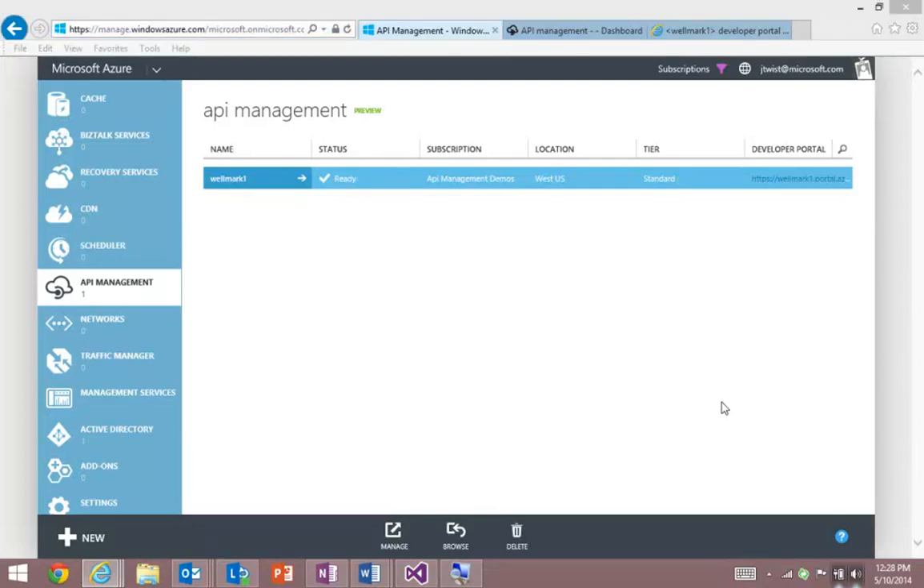One of our launch partners for Azure API Management is Wellmark Blue Cross and Blue Shield. Wellmark are a mutual insurance that serve over 2 million members and a part of a trusted national network that serves over 100 million people in the US.